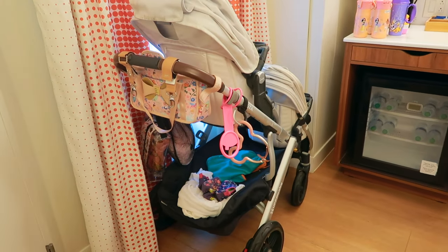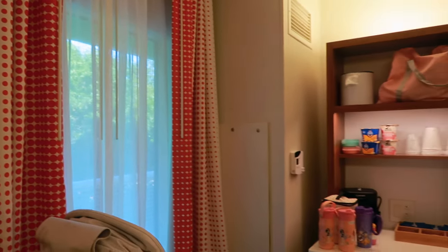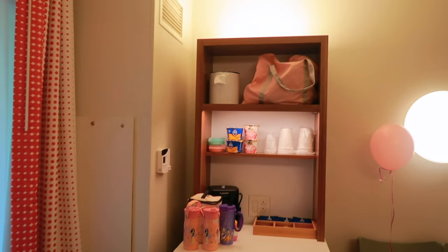Here as you come inside the door in the Pop Century room, you're going to have your window to the outside world. I was able to park my double stroller here in front of it. As you can see, there is a shared walkway — no private balcony or anything like that here at a value resort — but you do have that shared walkway and a little bit of a view.